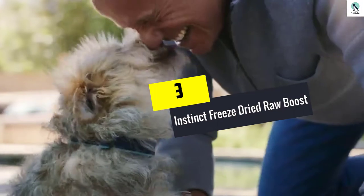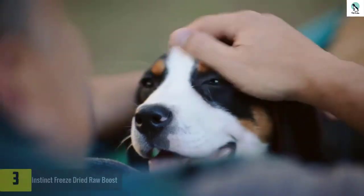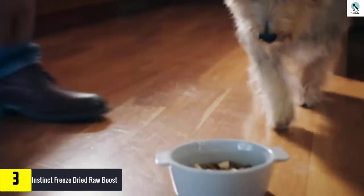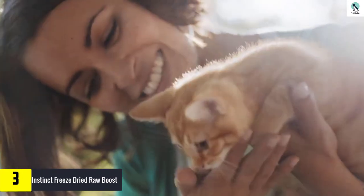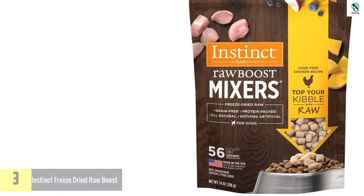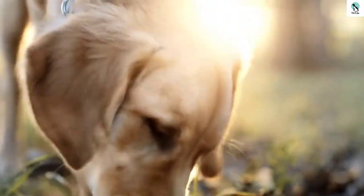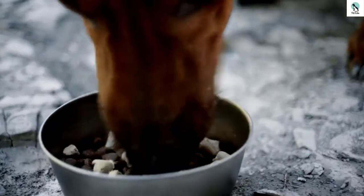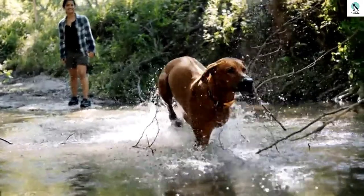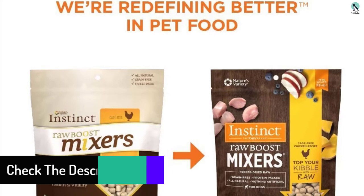At number 3, we have the Instinct Freeze Dried Raw Boost. This freeze-dried raw dog food made by Instinct is a nutrient-rich topper that dog owners can use to increase taste and variety in regular dry food. It's made primarily of fresh chicken and its organs, though you can also go for beef or lamb variants. It's further enriched with fruits and greens, and the product doesn't include any grains, potato, dyes, synthetic preservatives, or by-products. The 14-oz sack provides as many as 56 servings.